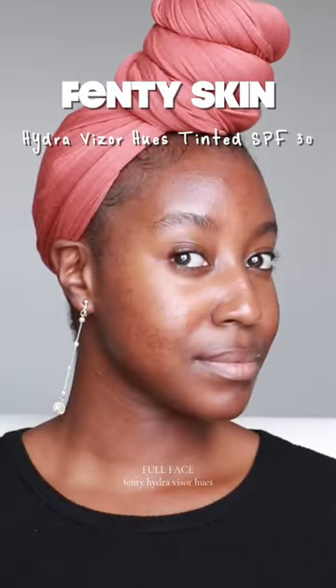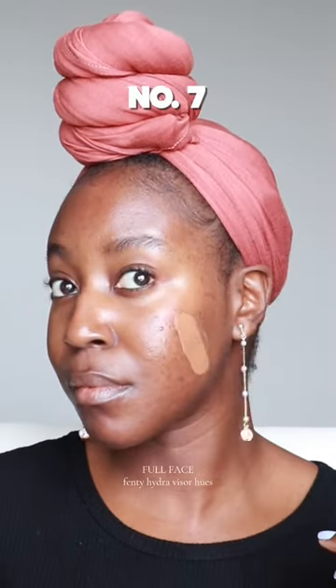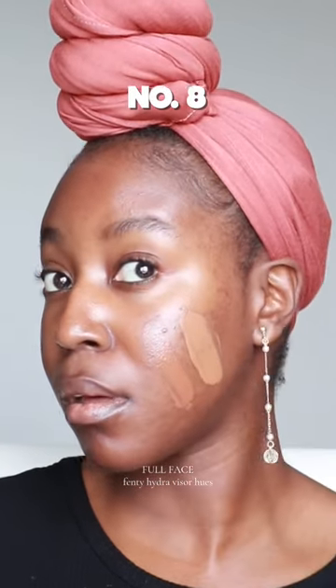This is a tinted moisturizer. I'm trying Fenty Skin's new HydraVisor Hues Tinted Moisturizer SPF 30 on acne prone skin. I really thought number 7 would be my shade, but the darker number 8 seems like my perfect match.